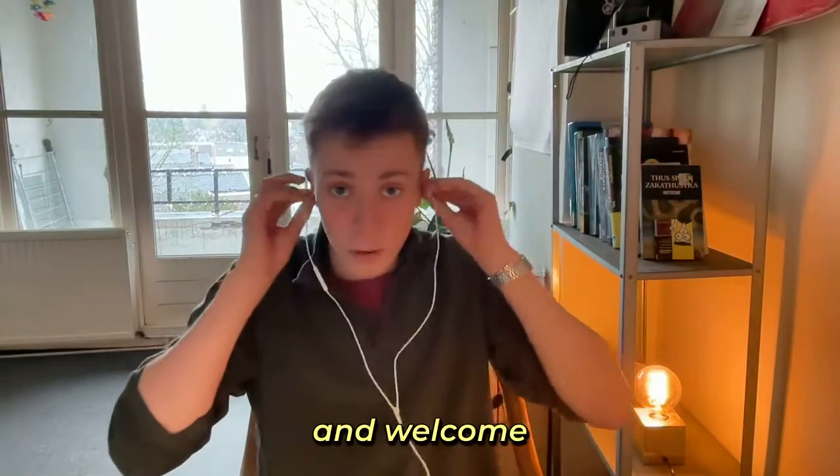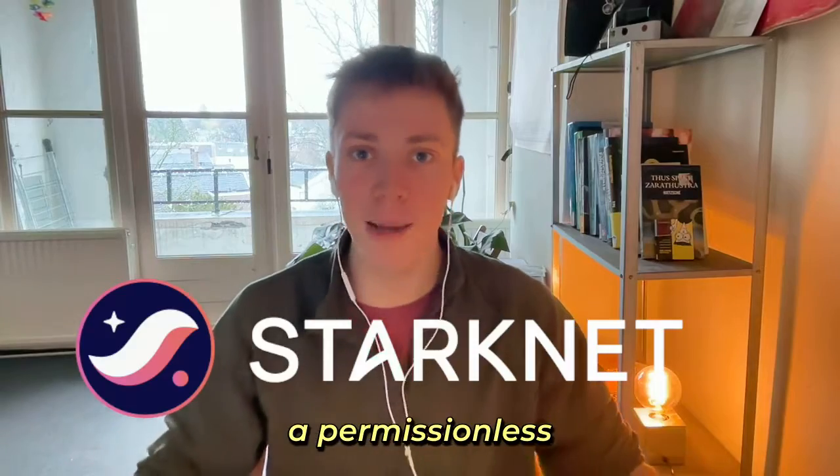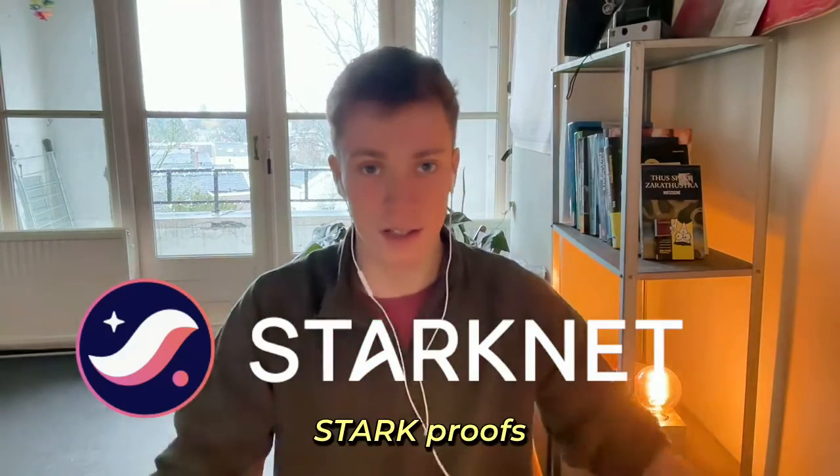Hey there, my name is StarKynes and welcome to the 4th episode of the Scalability Series. Today we'll explore StarkNet, a permissionless ZK rollup based on Stark proofs.